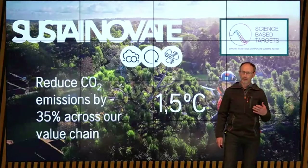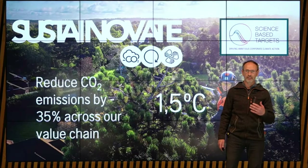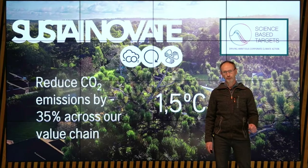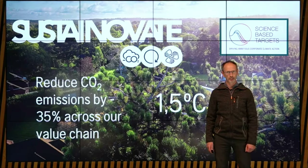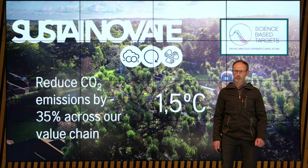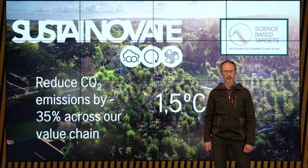To support a zero carbon society, Husqvarna has committed to three targets. The first target is carbon — to cut carbon emissions. The second target is circular — a target to accelerate circular innovations. And our third target is people — a target where we want to influence people to make sustainable choices.